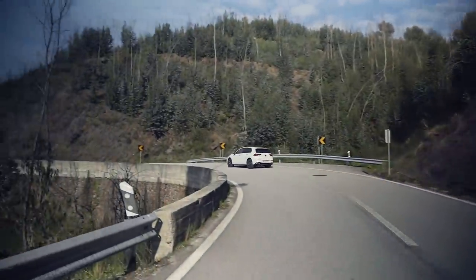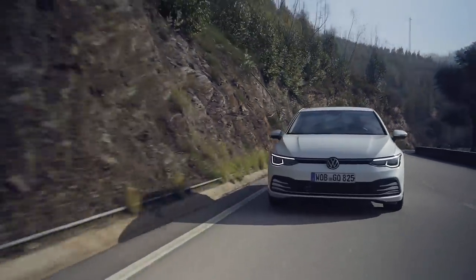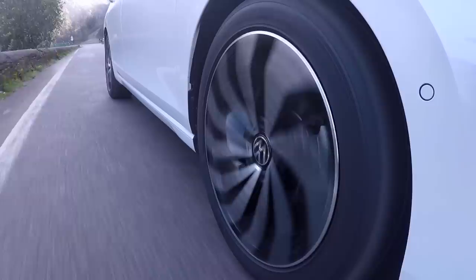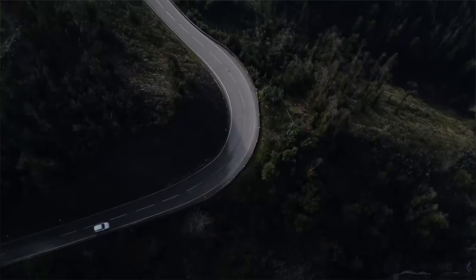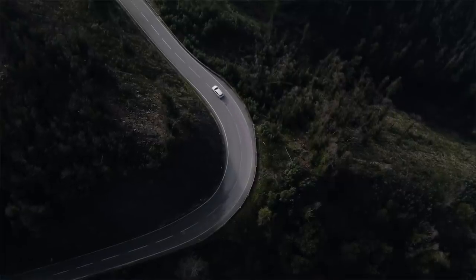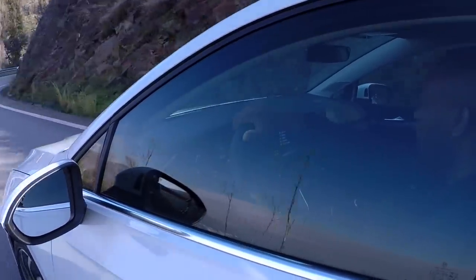The new Golf will be available at launch in four trim levels: the standard Golf, followed by Life, Style, and R-Line, with each trim getting more equipment than the last. Ignore the basic Golf spec if you can, as that comes with a smaller infotainment screen, one-zone aircon, and 15-inch steel rims. The pick of the bunch, depending on your budget, is probably the Style model, which gets 17-inch wheels, sports seats at the front, a leather steering wheel, LED lights, and three-zone temperature control. If you can afford it, well then get the R-Line, which comes with all the extras — well, almost.